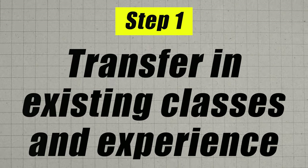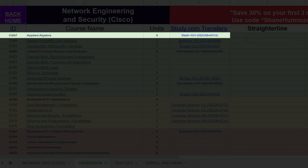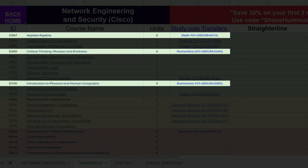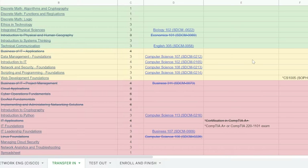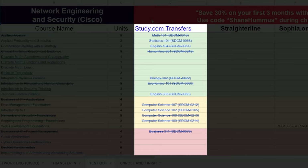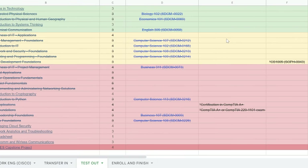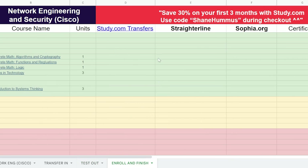Going through the four steps using a make-believe example: step number one is transferring in your existing credits. Let's say you took an AP math class and AP economics class in high school, so you'd be able to transfer those two in. You also took one semester of college, so you transferred in the humanities class as well. And you knocked out a bunch of the required certifications ahead of time and transferred all of those in. Then you'd move on to step number two, the test-out phase, using study.com and Sophia.org to test out of many of the remaining classes — and as you can see, there are a ton of classes you can test out of.